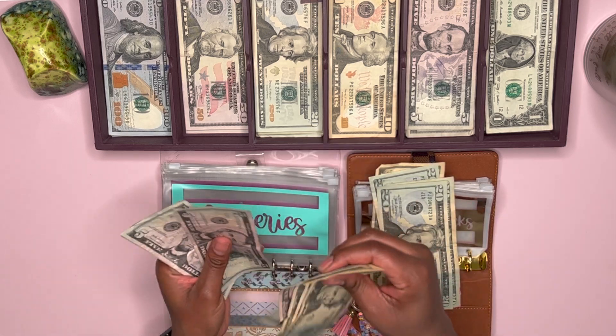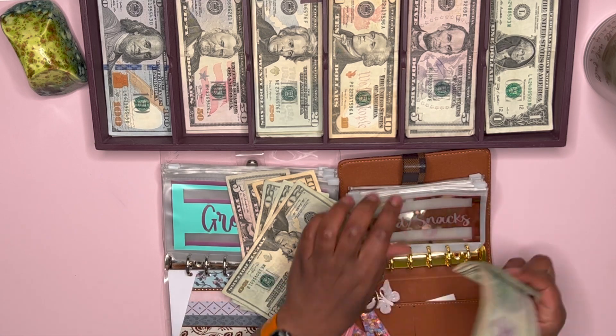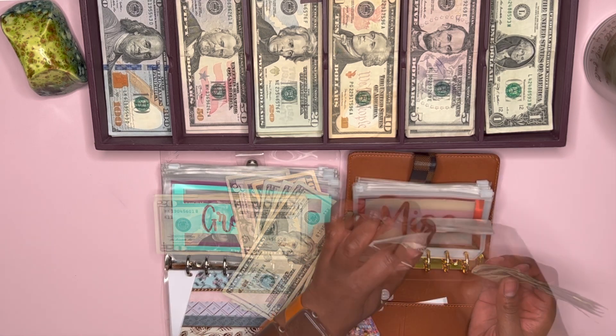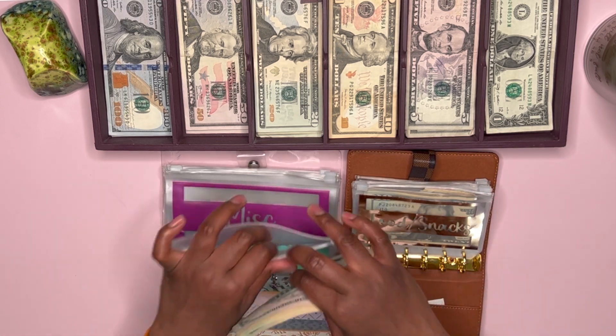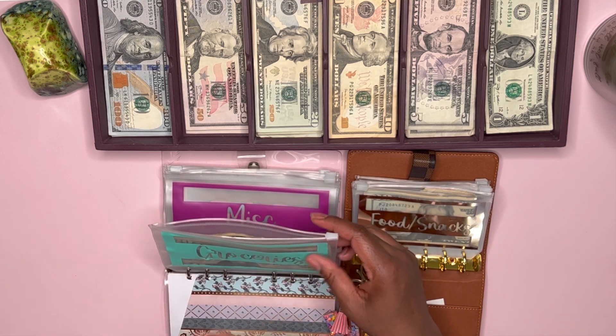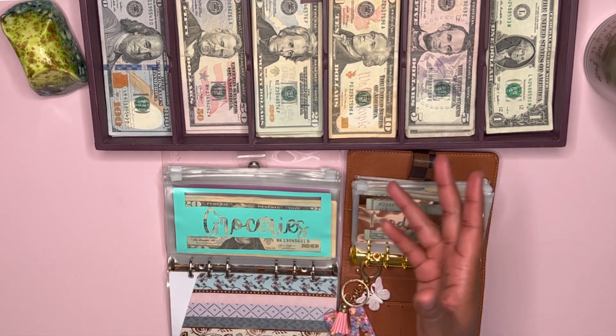If you're new, welcome! I'm a bi-weekly budgeter, so I split my daily cash envelopes in half — half for one week and then half for the second week. I leave the second week's half at home so that I don't spend all of my money in one week.